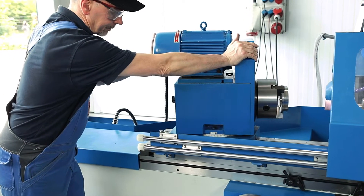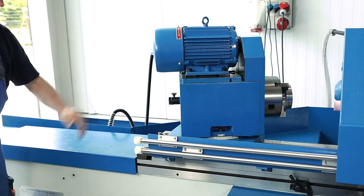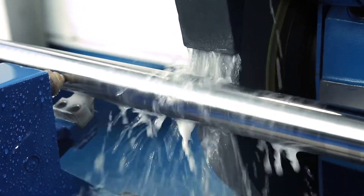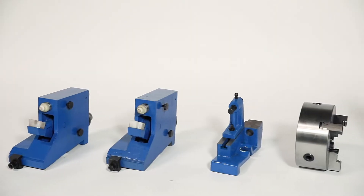The work spindle head can be swivelled by 45 degrees and has a large-dimensioned MK4 spindle. Extensive accessories such as the open steady rest, balancing equipment for the grinding wheel, lathe chuck and operating tools are delivered as standard with the machine.